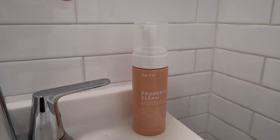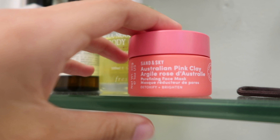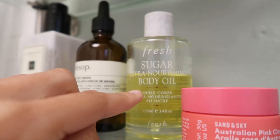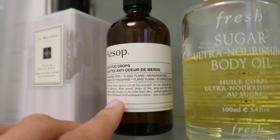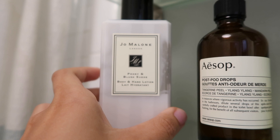Outside of the cabinet, I have this new face wash which I haven't tried yet — it is the Go-To Properly Clean Foaming Face Cleanser. This is a product I'm excited to try. I also haven't used yet this from another Australian brand called Sand and Sky — it's the Australian Pink Clay Mask. The Fresh Body Oil, which I've just kept here at Erica's because I love this. Aesop Post Poo Drops — these are amazing. And obviously my Jo Malone Peony and Blush Suede Body Lotion.